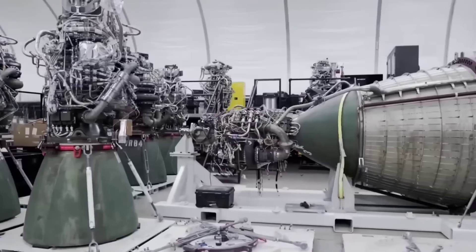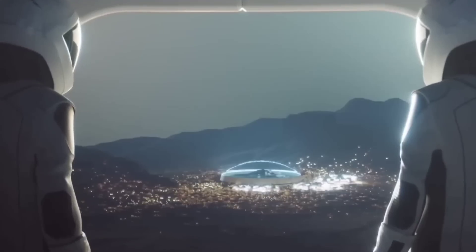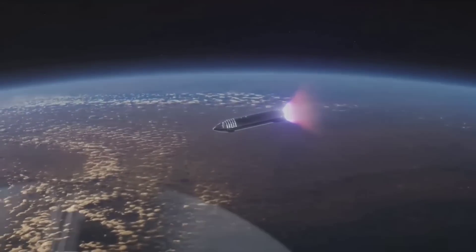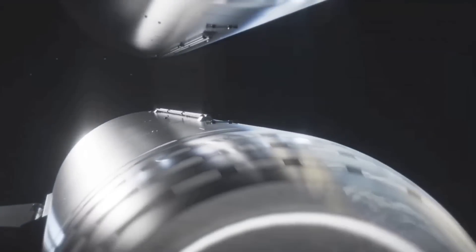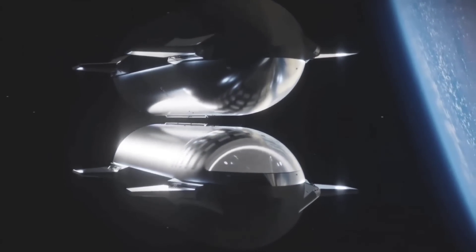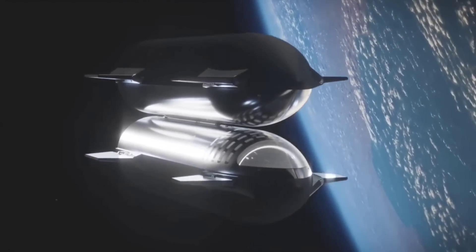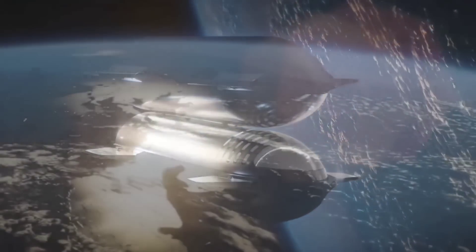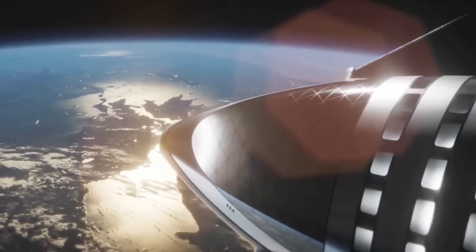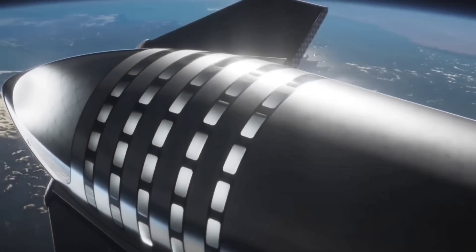During an update on the SpaceX Starship program, Elon Musk showed off a brief clip that explained part of the plan for using these vehicles to reach Mars. It involved a Starship in orbit around Earth meeting a similarly sized vehicle to refuel, before it goes on the long trip to another planet. Musk has long touted his desire to make human life multi-planetary, and expressed this as the way to achieve his goal. He explained that Starship only requires its Super Heavy booster for launches from Earth, so it seems possible that the second vehicle could launch from the Moon, powered only by its own Raptor engines.